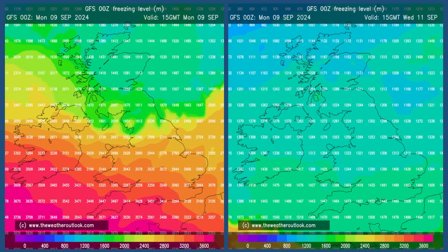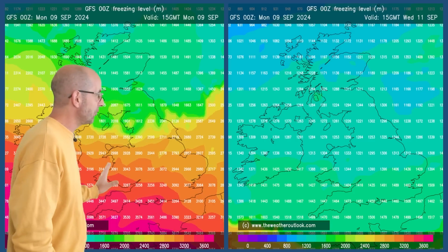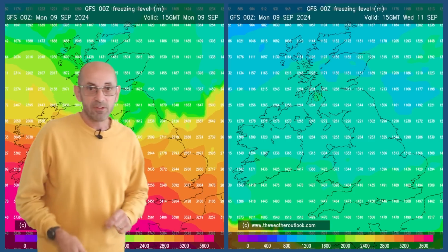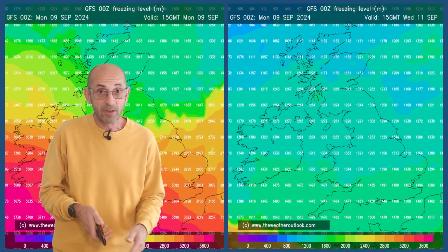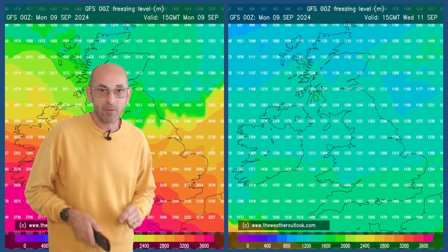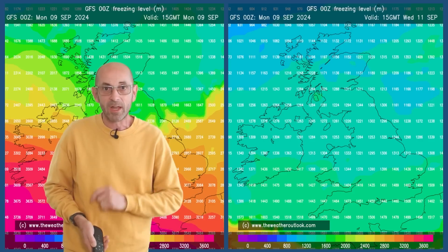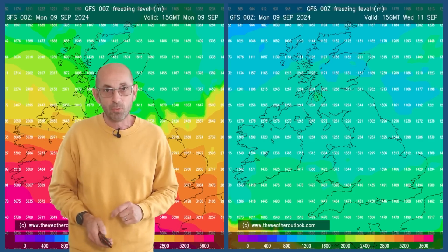The freezing level charts quite nicely illustrate things because to begin with, we see the freezing level over southern Britain to be around or above 3,000 metres. But by Wednesday it's dipped to around 1,500 metres — a big tumble in the freezing level as that much colder air pushes southwards.